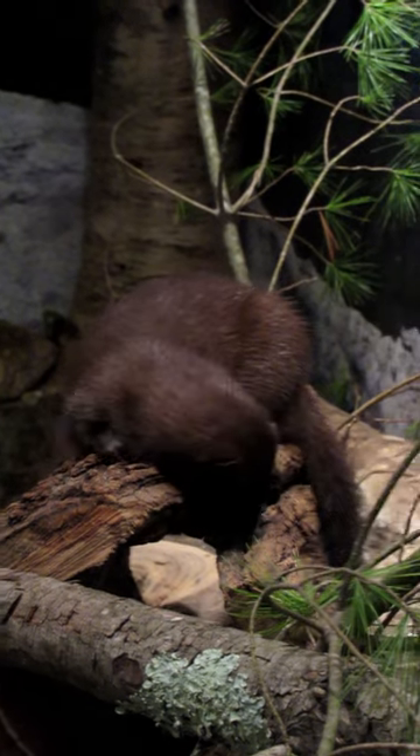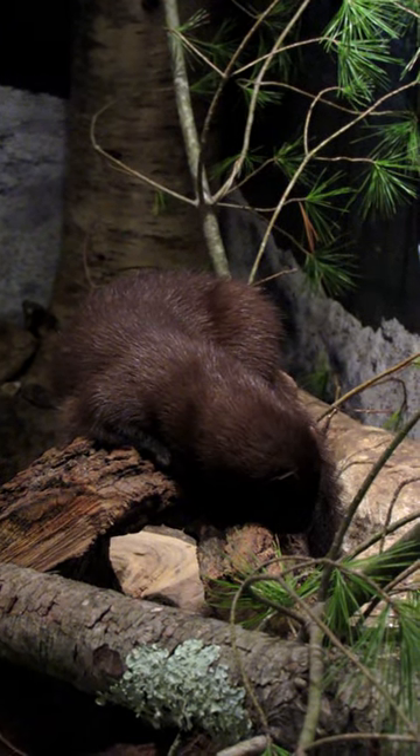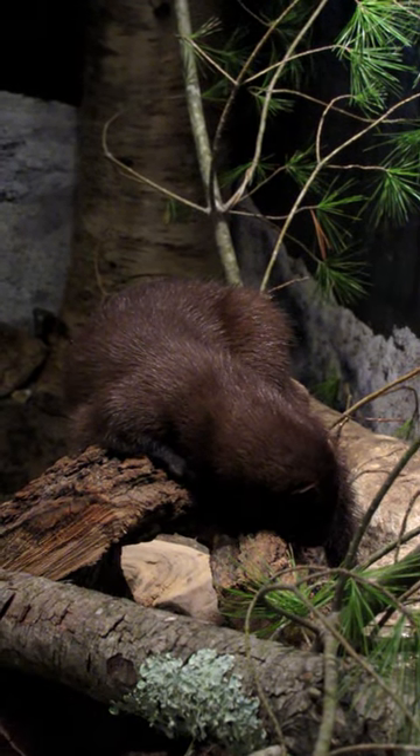It was once widely hunted for its fur, which was so valuable that it was often farmed. These animals, although they're reclusive and hardly seen, are fairly common throughout the eastern and northern United States and Canada.